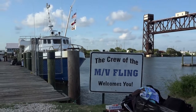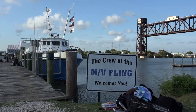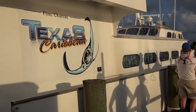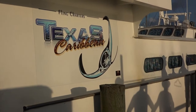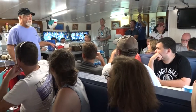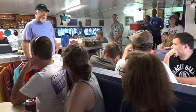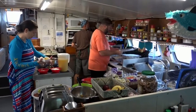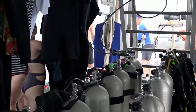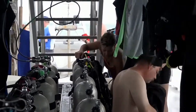The vessel of our delivery to the Flower Garden is the Fling, a liveaboard based in Freeport, Texas. A hundred feet in length and driven by 1,800 horsepower, this boat has been taking divers to the banks for decades. She comfortably sleeps up to 40 passengers and crew, totally self-contained from galley and air conditioning to an onboard air compressor able to blend special breathing gases. In our case, it's oxygen-enriched nitrox.